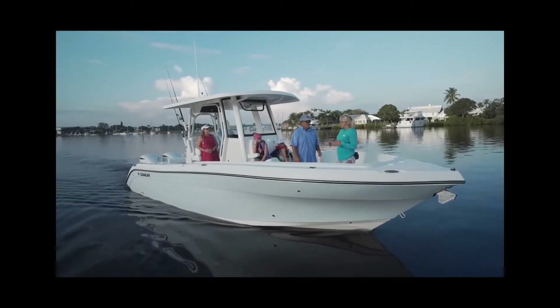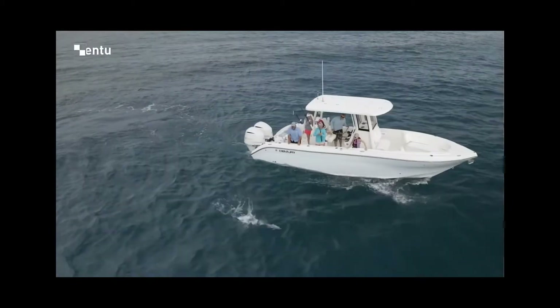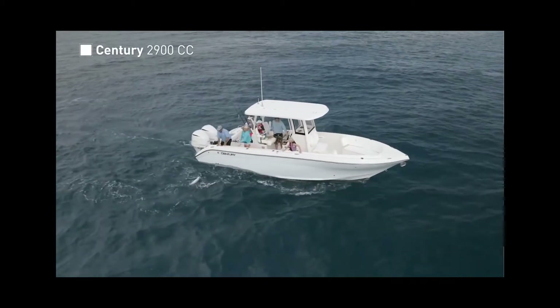Today we're on the Century 2900CC. I actually have a neighbor who lives a couple doors down from me who owns a Century, and every time we go fishing during the day I always think, man, this boat is just so solid.